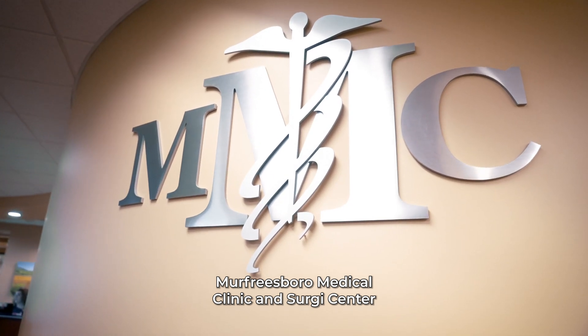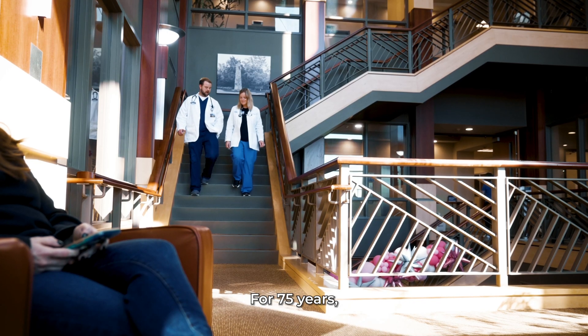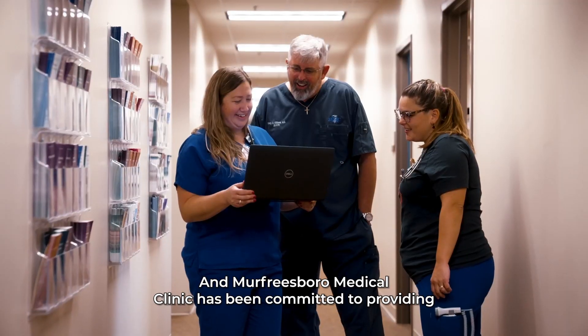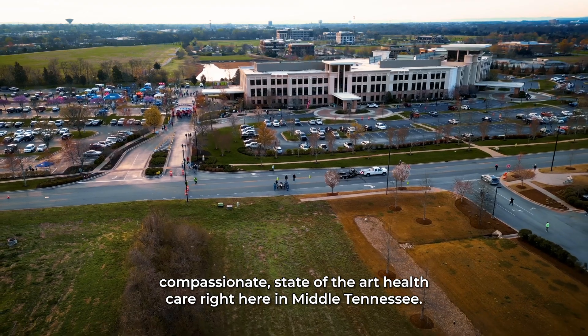Murfreesboro Medical Clinic and Surge Center is a physician-owned multi-specialty clinic and surgery center. For 75 years, this community has trusted us to serve thousands of families every year, and Murfreesboro Medical Clinic has been committed to providing compassionate, state-of-the-art health care right here in Middle Tennessee.